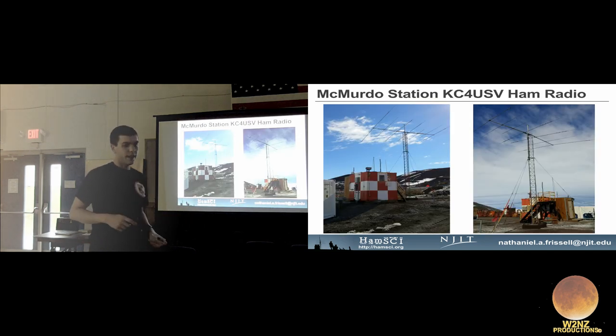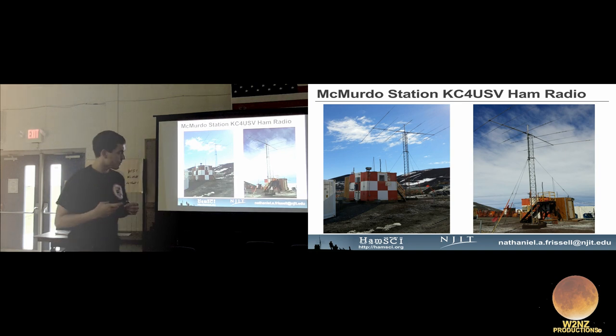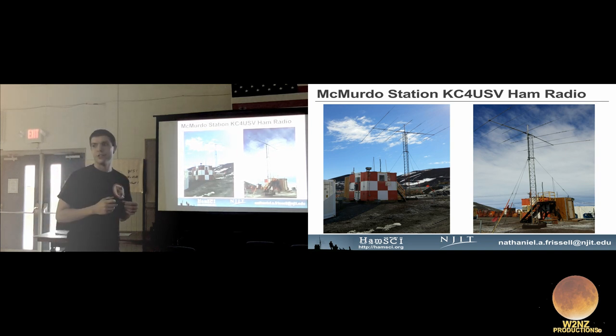Now for a personal experience about space weather and its effect on ham radio. I went to Antarctica in 2014 to help repair a SuperDARN radar — a Super Dual Auroral Radar Network ionospheric research radar that operates between 8 and 20 MHz, which I used for my PhD. While at McMurdo Station they also have a ham radio station there, and I'm supposed to be going back this November.